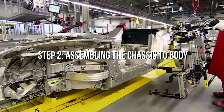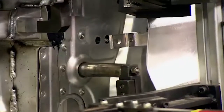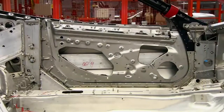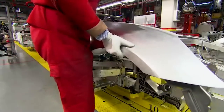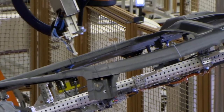Step two: assembling the chassis to body. The stunning exterior of sports cars never fails to attract the attention of the people around. However, below this exterior lies the main parts of the car — the chassis and the powertrain — that provide outstanding performance. The lightweight and rigid aluminium frame provides crush zones to ensure safety in the case of an accident. A team of highly skilled technicians carries out the welding process.